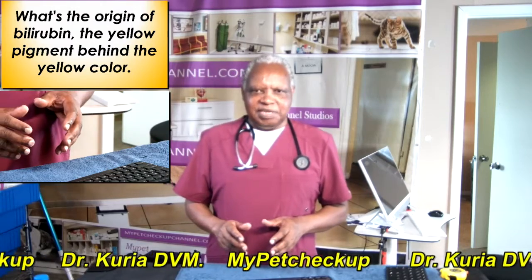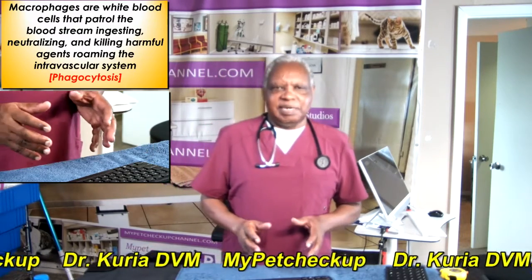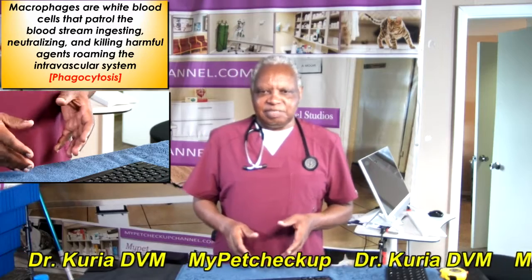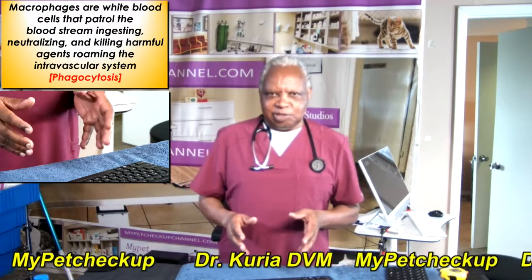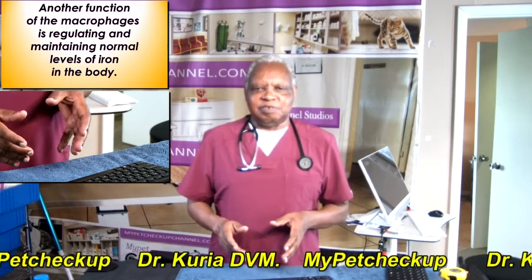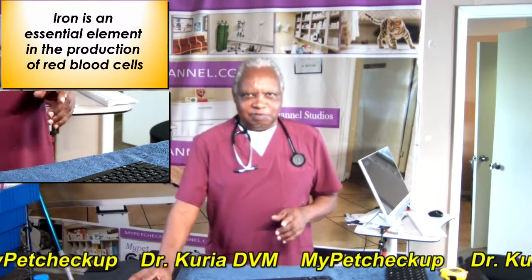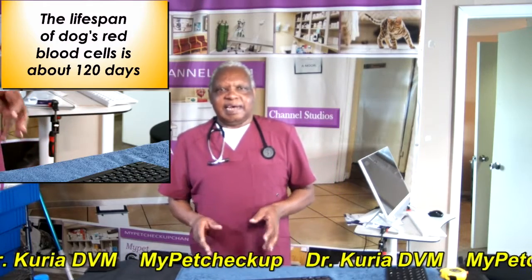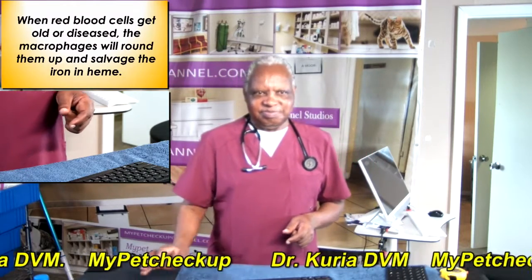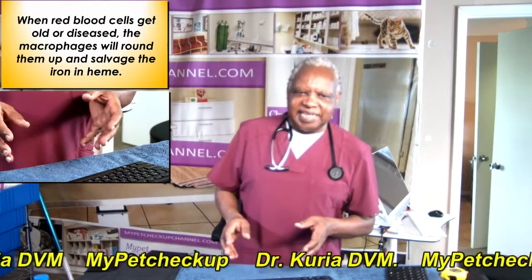What's the origin of bilirubin — the yellow pigment behind the yellow colour? Macrophages are white blood cells that patrol the blood system, ingesting, neutralizing and killing harmful pathogens roaming the intravascular system, which is normally what we call phagocytosis. Another function of the macrophages is regulating and maintaining normal levels of iron in the body. Iron is an essential element in the production of red blood cells. The lifespan of a dog's red blood cells is about 120 days. When red blood cells get old or get diseased, the macrophages will break them up and salvage the iron in the heme.